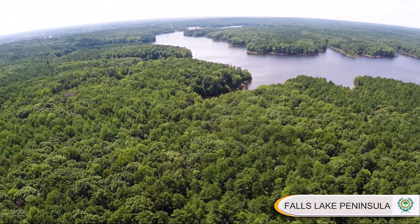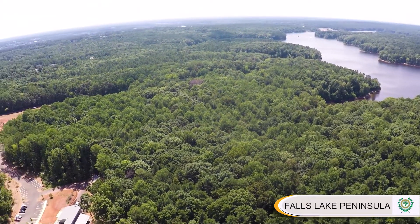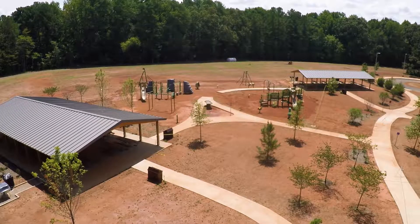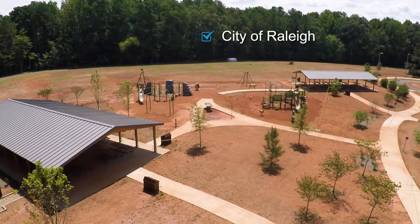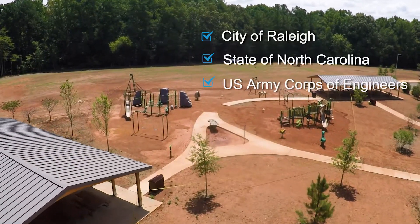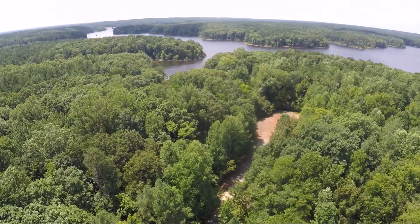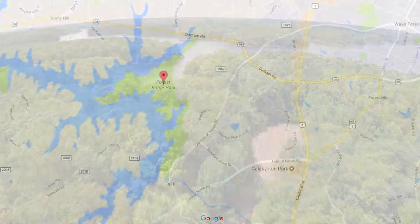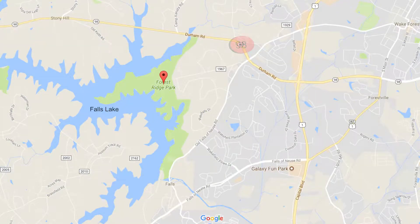We're on a nearly 600-acre peninsula on Falls Lake where construction is winding down on Forest Ridge Park. The park is a collaborative effort involving the City of Raleigh, the State of North Carolina, and the U.S. Army Corps of Engineers. The Falls Lake Peninsula containing Forest Ridge Park is specifically located between Falls Lake Dam and Highway 98 in the northern regions of Raleigh.